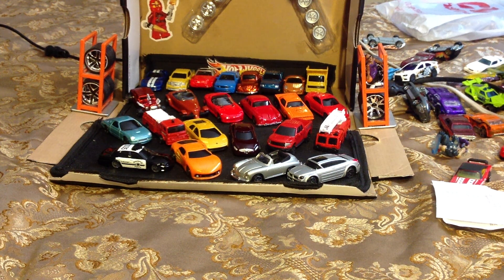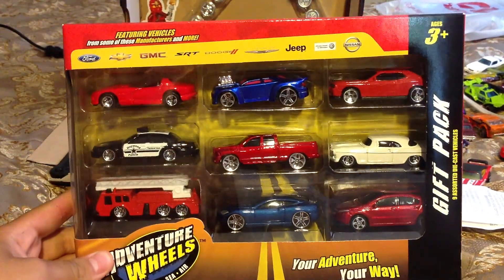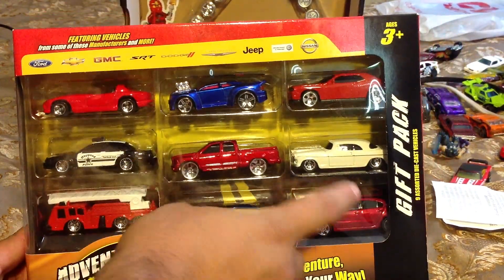Okay, you guys, back again. This is the little gift pack I gave to myself. Yes, they're cheap — about six bucks at Walmart. I picked it up because of this car.